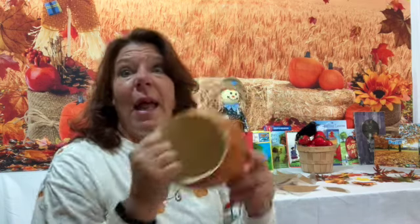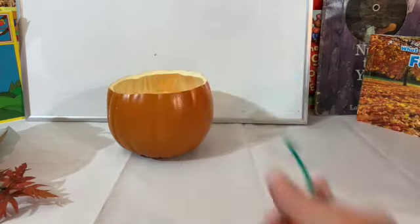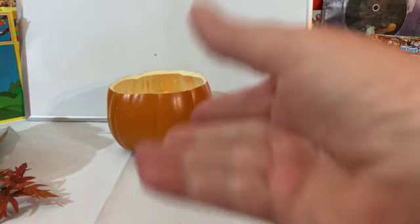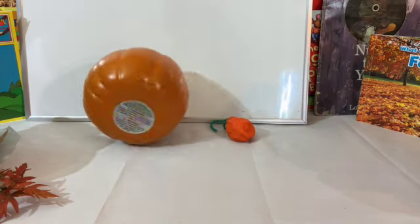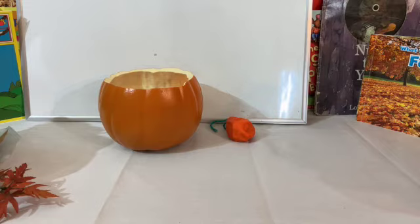Now I cut the top off and I'm going to practice my tossing skills. Watch! Okay, remember my pumpkins — here's my bowl. Let's see how many I can get in. One! Two! Three! Four!